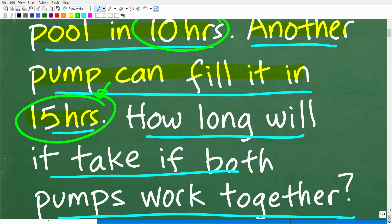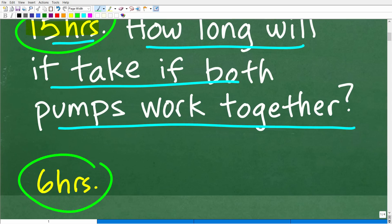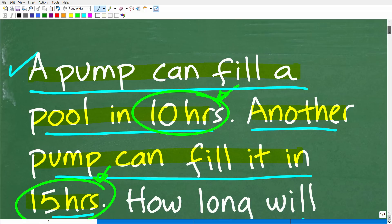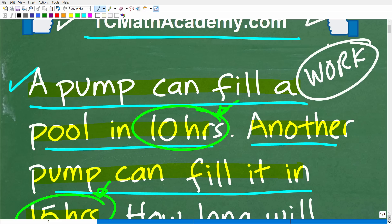The correct answer is six hours. If you got this right, that is excellent. You're going to get a nice little happy face, an A plus, 100%, and multiple stars. You could brag to your friends and family that you are a certified professional expert in the area of solving algebra work word problems.